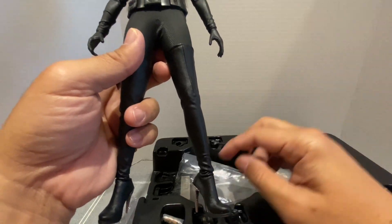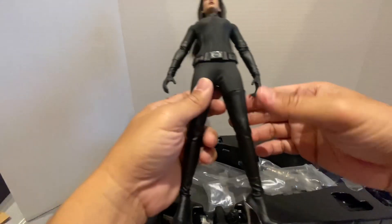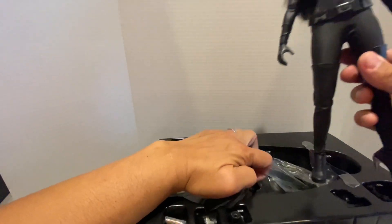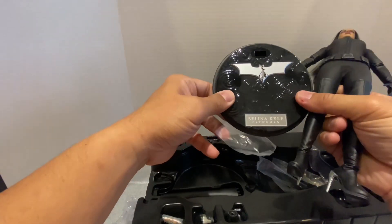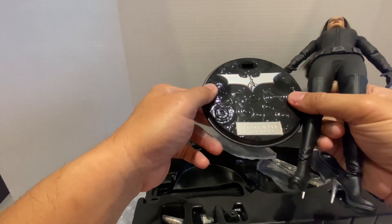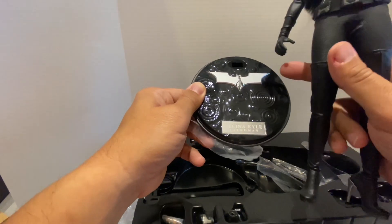Most of the pegs are smaller nowadays — smaller in size. This Catwoman doesn't really come with a lot of accessories, aside from a stand. It's a rounded stand.